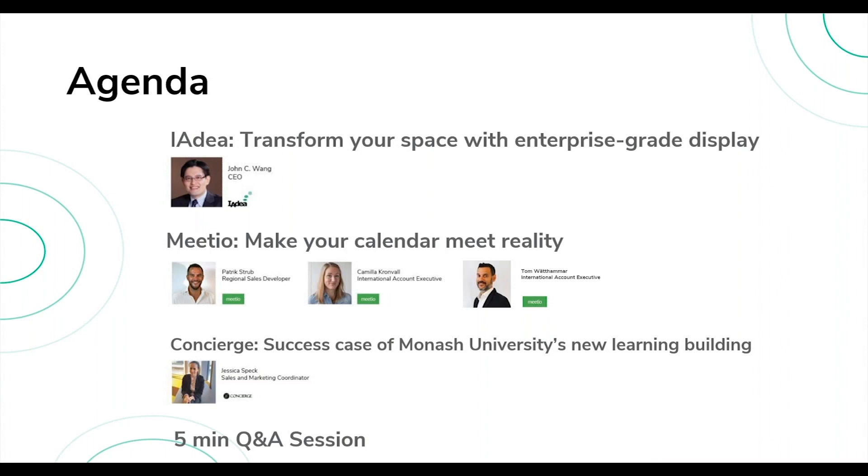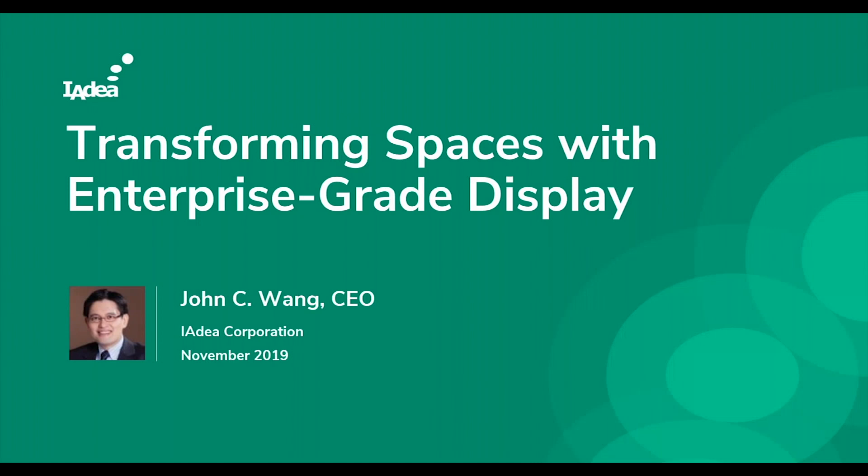Good morning, good afternoon, wherever you are — thank you for taking the time to join this webinar. It's a very exciting opportunity for IAdea to present our latest updates alongside some of our most important partners. Today I hope to share a very exciting opportunity and some of the ways we're finding this opportunity benefiting us, benefiting the end users, and hopefully helping your business going forward. I'm going to focus my talk on transforming spaces with enterprise-grade displays.